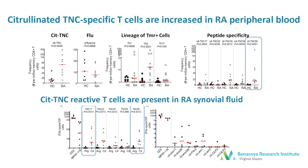We next applied direct ex vivo tetramer staining to samples from the peripheral blood of patients with RA and compared them to HLA-matched healthy controls. We were able to demonstrate that there was increased frequency of T cells specific for citrullinated tenascin-C epitopes in RA patients, that these were predominantly of a TH2 and TH17 lineage. And among the peptides studied, the greatest frequency was seen to tenascin-C 56.